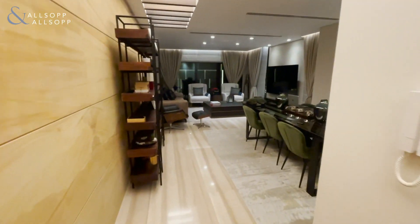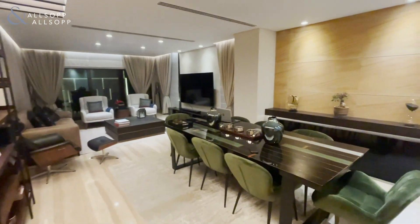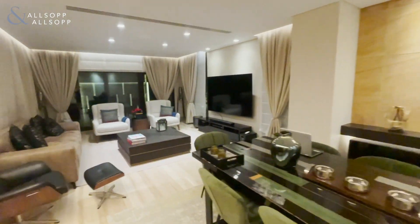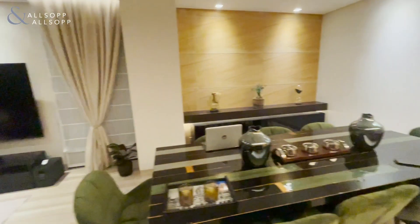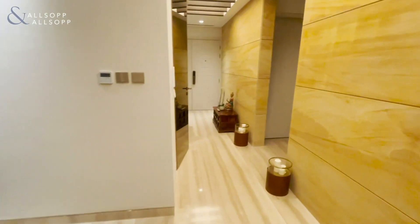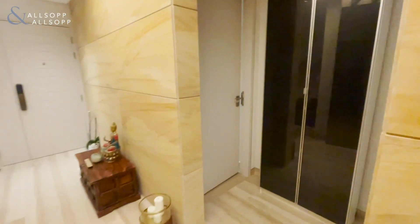Now heading into the open plan living and dining area. To my left is the maid's area, which has both external and internal access.